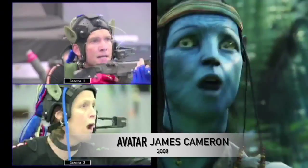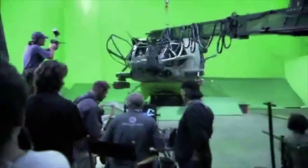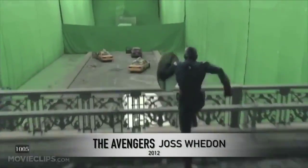Avatar used all new motion capture technologies, 25 sets, and 40,000 square feet of space, and each minute of the final footage took over 17 gigs.